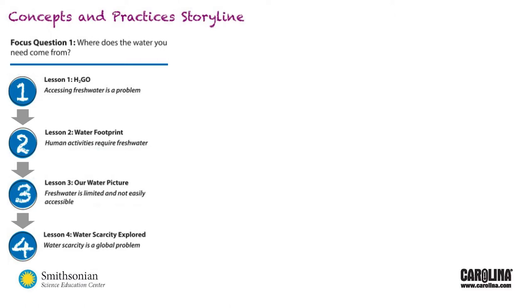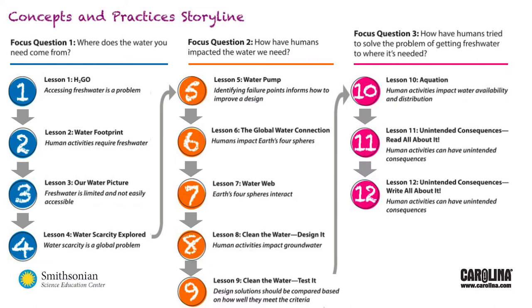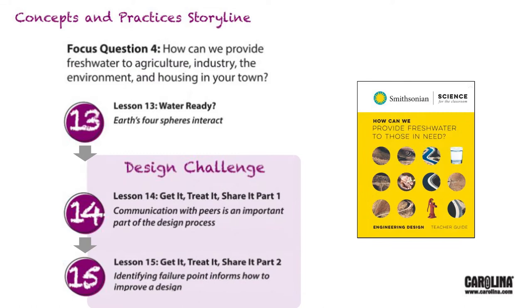Where does the water you need come from? How have humans impacted the water we need? How have humans tried to solve the problem of getting fresh water to where it's needed? And the fourth and final focus question is, how can we provide fresh water to agriculture, industry, the environment, and housing in your town?